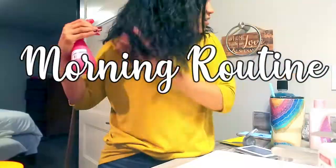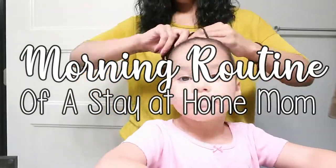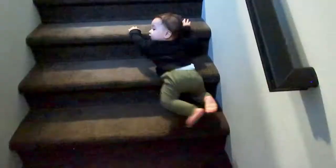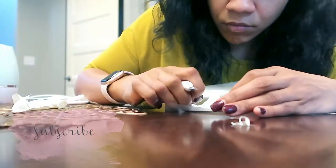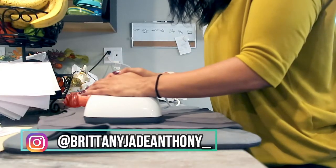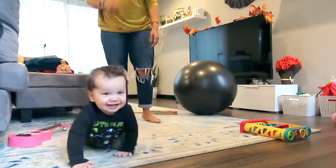Hey guys, welcome back to my channel — or welcome to my channel if you're new! My name is Brittany. I'm a stay-at-home mom of two babies three and under. Today I'm gonna be running through with you guys how I maintain a productive morning routine with babies while also running my small business from home. I hope you guys like this video.